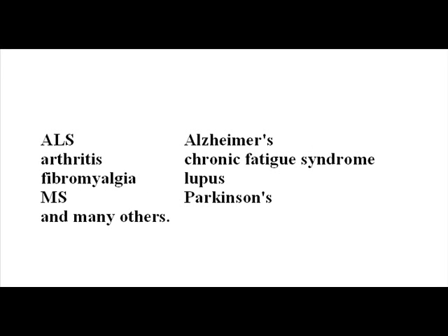Lyme disease is often misdiagnosed and mimics many other diseases, such as ALS, Alzheimer's, Arthritis, Chronic Fatigue Syndrome, Fibromyalgia, Lupus, MS, Parkinson's, and many others.